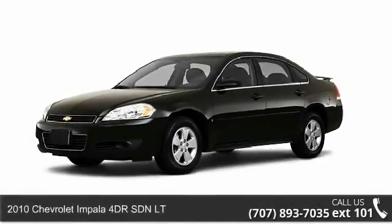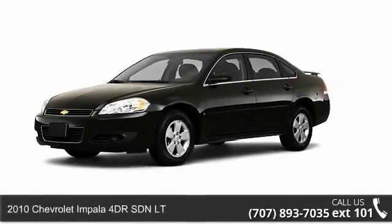Step into the 2010 Chevrolet Impala. This may be the set of wheels you've been looking for.